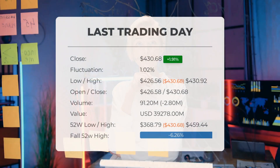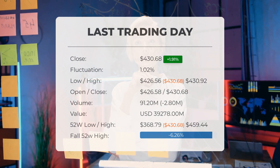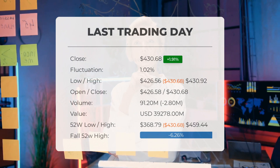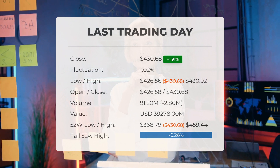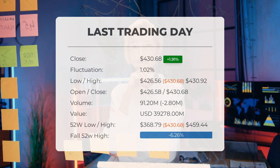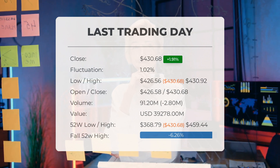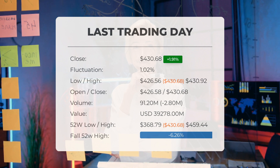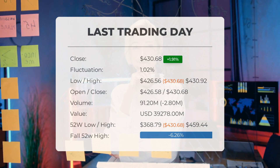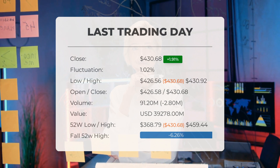Our latest update for SPY indicates that the SPY ETF has been upgraded from a sell candidate to a buy candidate after Thursday's trading session. On the last trading day, Thursday November 2nd, 2023, the SPY ETF price saw a gain of 1.91%, rising from $422.61 to $430.68. This marks the fourth consecutive day of gains, and it will be interesting to see if this upward trend continues.